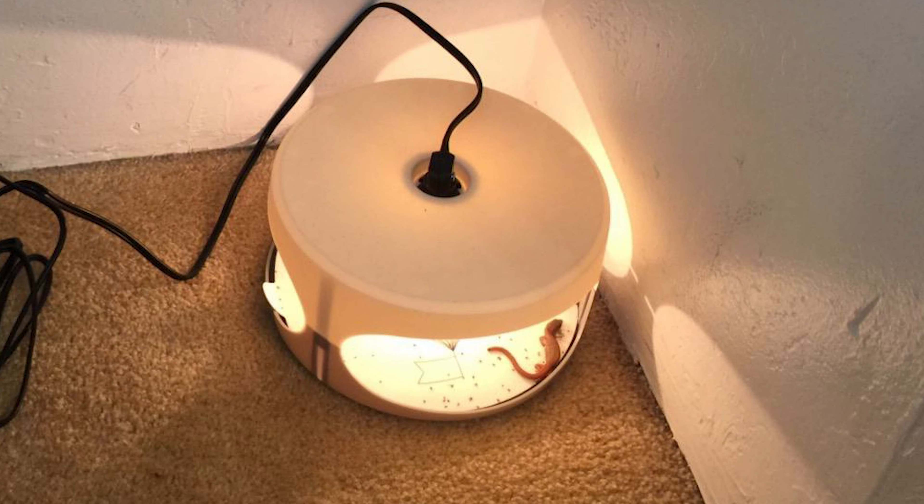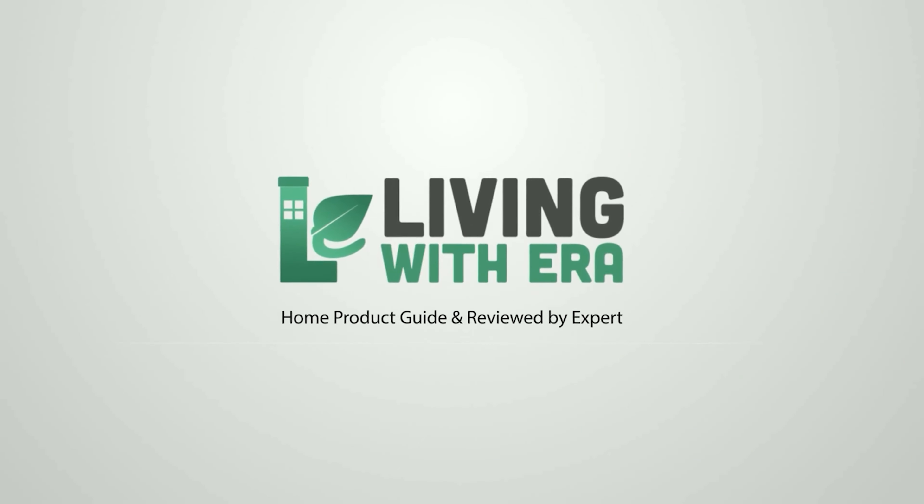If you are using any of the bed bug traps, let me know your opinion in the comments.